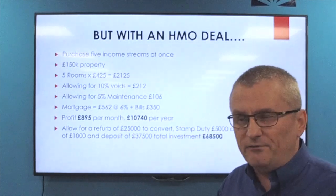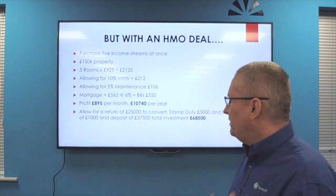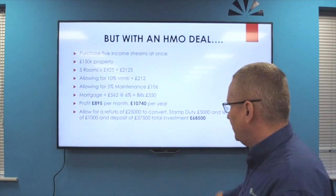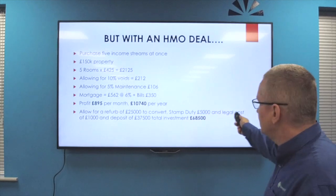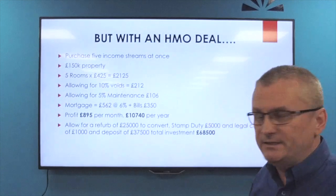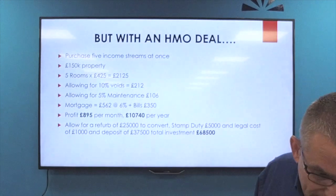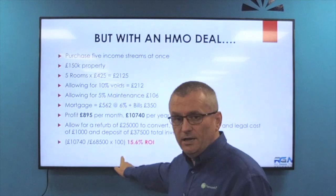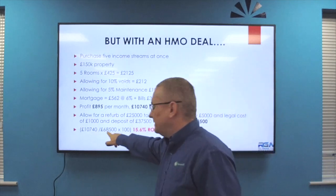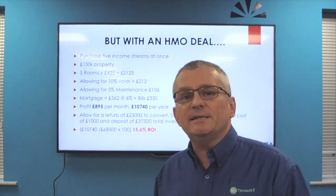Now look at the difference: profit £895 per month, which is £10,740 per year. We allow for a refurb of around £25,000 - it might be a little light given rising labour costs, but if the property's already in good nick and we're not going for any frills it's achievable. Stamp duty is the same because it's the same house. Legal costs we budget £1,000. So the total investment has shot up to £68,500 - considerably more than the single-let example.